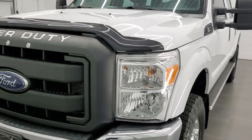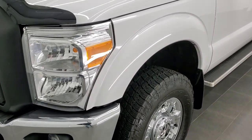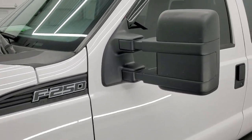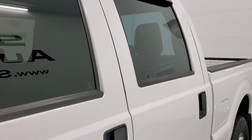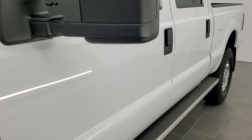We shoot all of our videos in 1080p 60 frames per second, so if you have HD capabilities on your computer, tablet, or smartphone device, turn them on right now — because it is definitely your best way to check out the quality and condition of this truck before seeing it in person. And this thing is very nice.